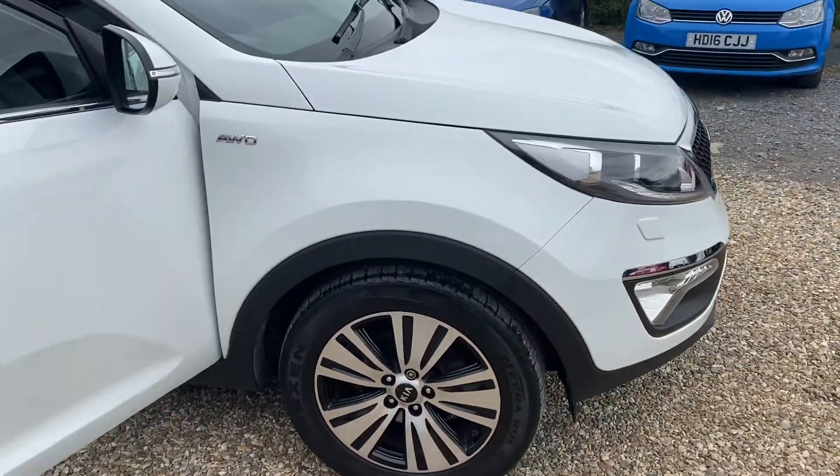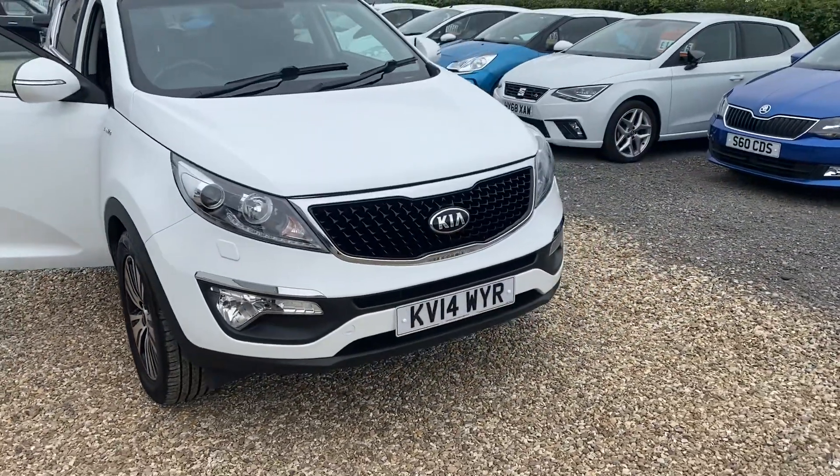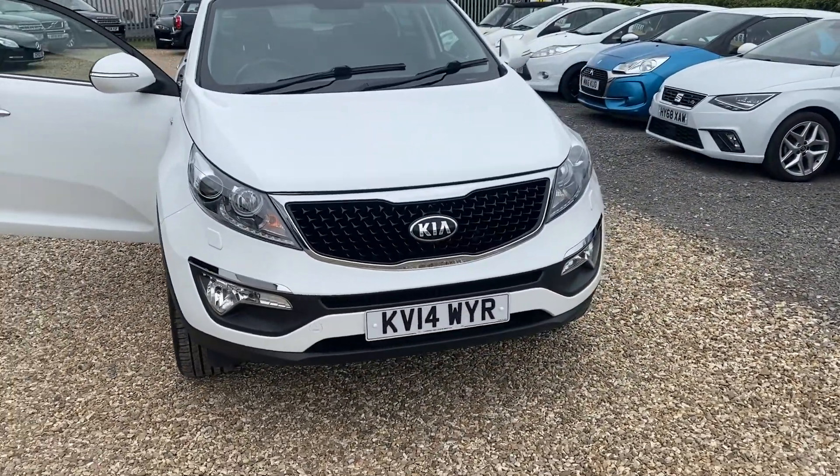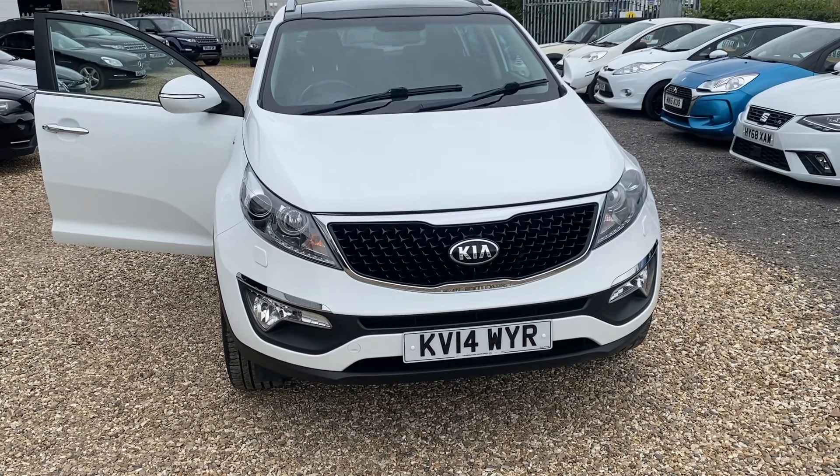It looks really, really nice in this colour. So if you've got any further questions or would like to arrange a viewing, please give us a call on 07876-889-048. Thank you.